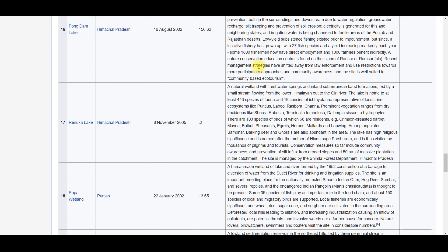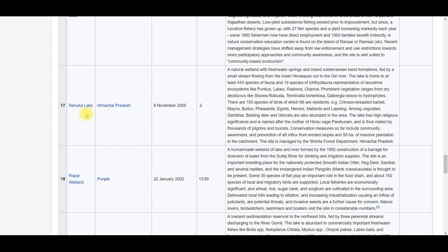Next is Renuka Wetland — as already mentioned, it is the smallest wetland in India, located in Himachal Pradesh, with an area of 0.2 square kilometers.